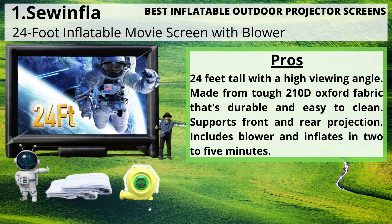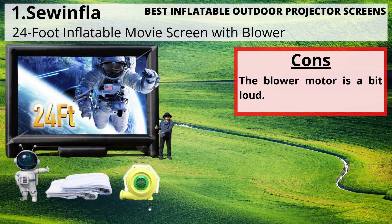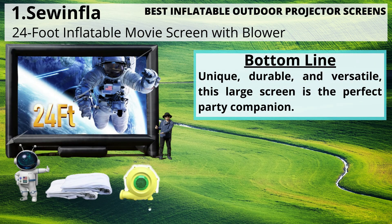Supports front and rear projection, includes blower and inflates in two to five minutes. Cons: the blower motor is a bit large. Bottom line: unique, durable, and versatile, this large screen is the perfect party companion.